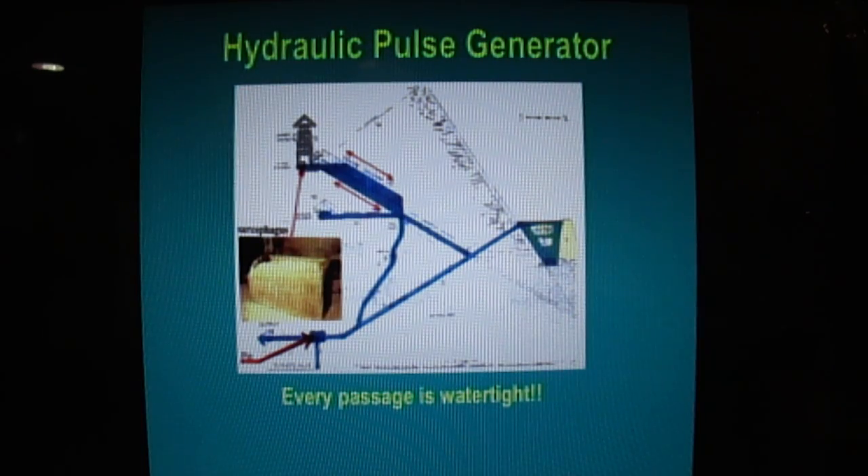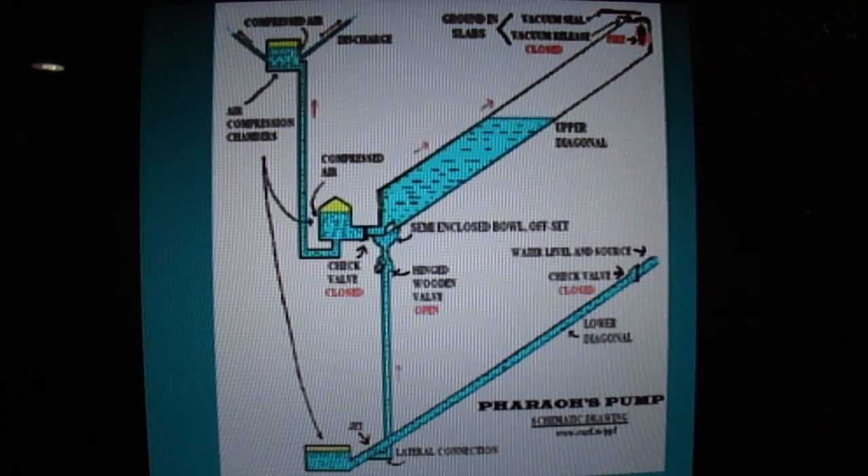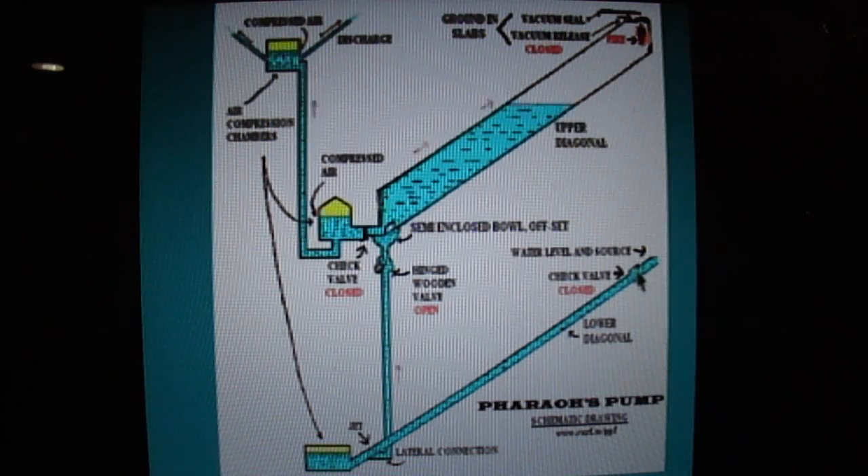Here's how it worked: water comes down, hits the hydraulic pump, bangs it up into the Grand Gallery, surges back and forth in the Grand Gallery, gets up into the king's chamber, floats the box, and bangs it around the walls. What's going on is that gold is being separated out of the water by an upside-down washboard. The 27 slots on the side of the Grand Gallery could have sheepskins in them collecting the gold.